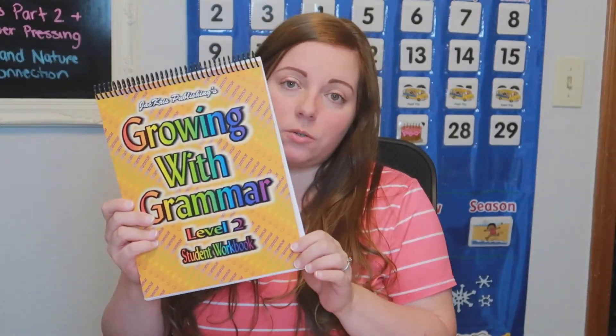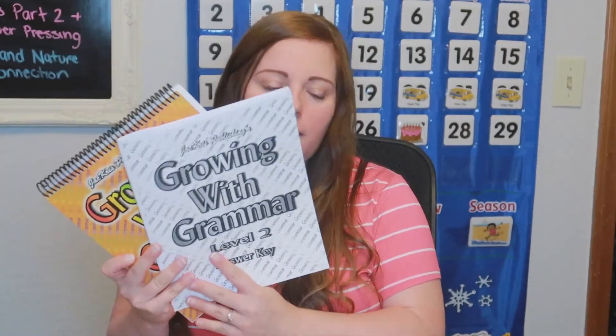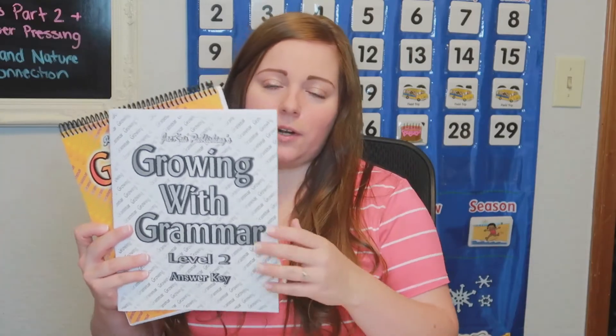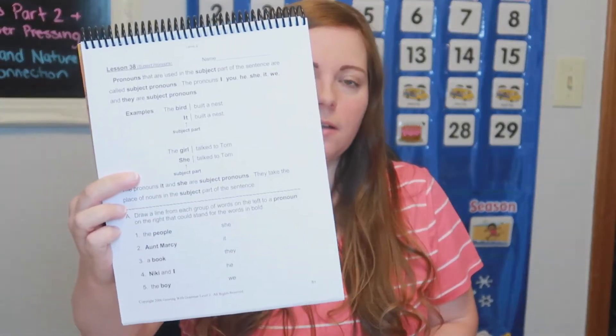For grammar, Bailey did Growing with Grammar level one over the past school year and has a few lessons left. Then we'll start Growing with Grammar level two, which comes with the book, answer key, tests, and test answer keys. There are only about eight tests total for the whole workbook. It's a very no-nonsense, no-frills curriculum but very quick — one page front and back per lesson, completed in about five minutes, sometimes ten if there's a lot of writing. She didn't like grammar at first because she wasn't a fan of writing, but now she's more confident with handwriting and loves it.